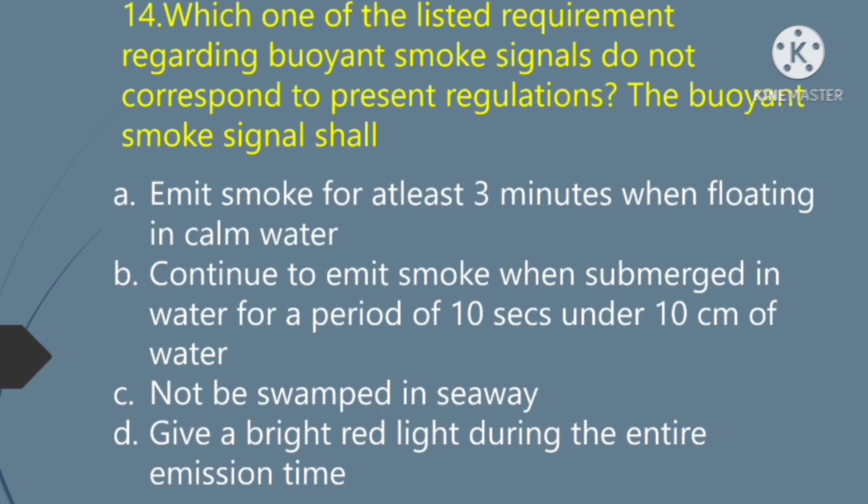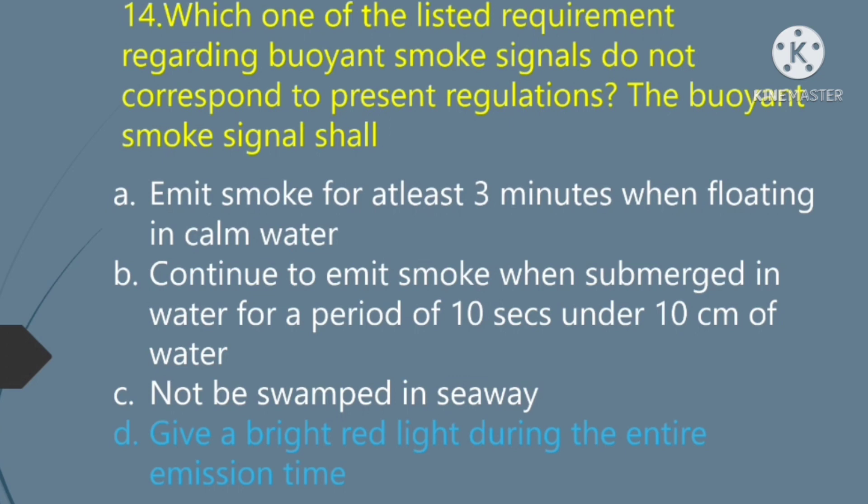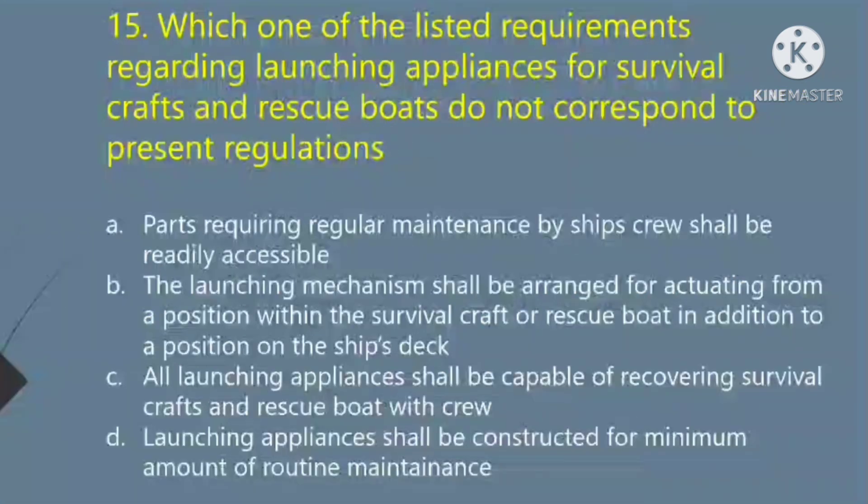Which one of the listed requirements regarding buoyant smoke signals does not correspond to present regulations? The buoyant smoke signal shall: Option A — emit smoke for at least 3 minutes when floating in calm water. Option B — continue to emit smoke when submerged in water for a period of 10 seconds under 10 cm of water. Option C — not be swamped in seaway. Option D — give a bright red light during the entire emission time. The right answer is Option D: give a bright red light during the entire emission time.